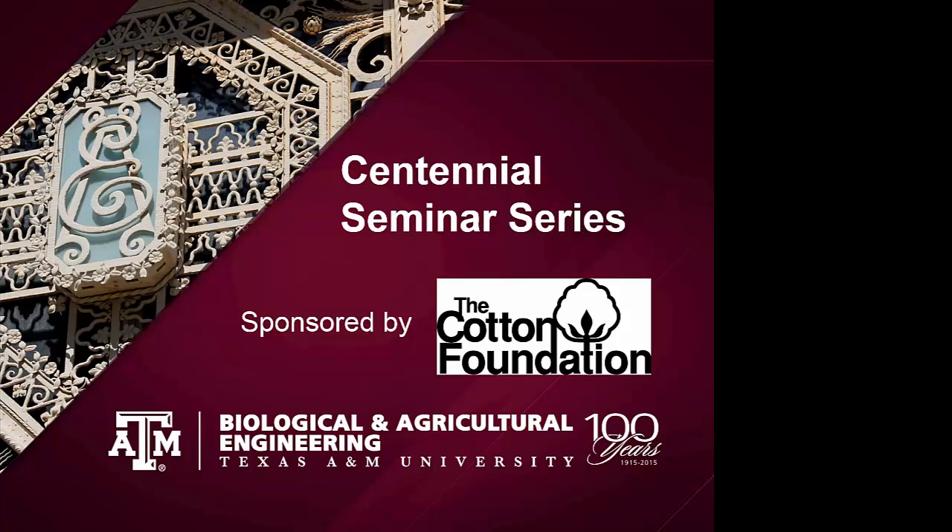We do have a recording of that event that we're going to be making available on the web. It's already up, so you can find it at the departmental homepage. I'd like to welcome everyone here to the Biological and Agricultural Engineering Centennial Seminar Series, sponsored by the Cotton Foundation. The Cotton Foundation was established to support the cotton industry and specifically to support related educational programs. They view our centennial activities as falling within that mission, and we're very pleased to have their support of this seminar series.